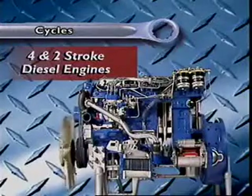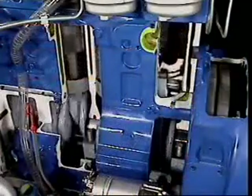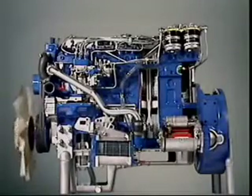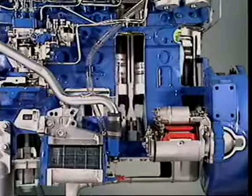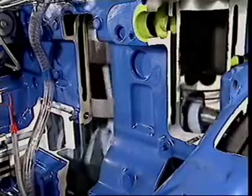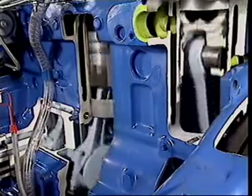This section examines the four-stroke and the two-stroke diesel engine cycle. Let's start with the four-stroke diesel engine cycle. A four-stroke diesel engine has a cycle of four strokes. A stroke is the distance from top dead centre to bottom dead centre. The piston travels down for one stroke on intake, up for compression, down for power, and back up for exhaust.